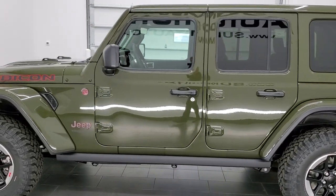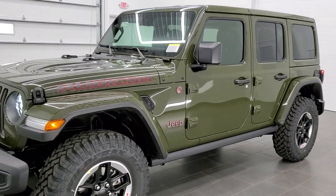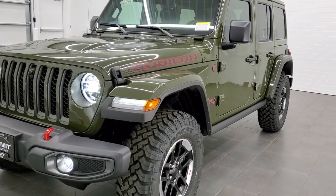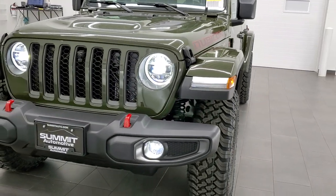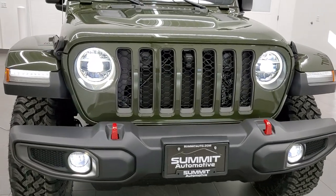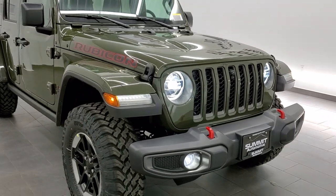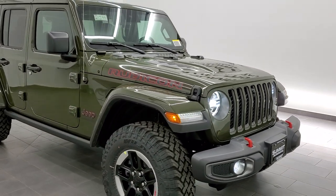Sarge green is definitely one of my new favorite colors on the Wranglers. Check out these LED lights in the front — really bright and great looking driving down the road. Plus you can see better and really utilize that front camera to its maximum potential.